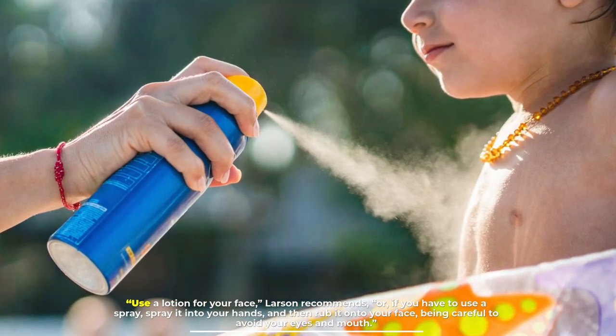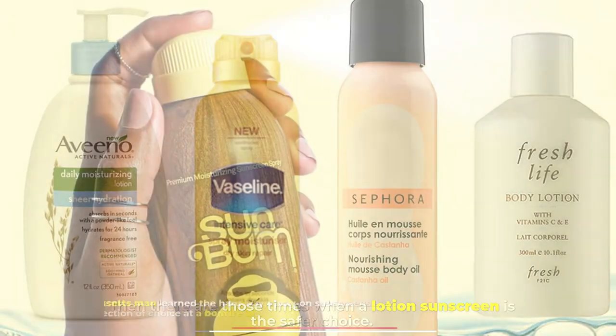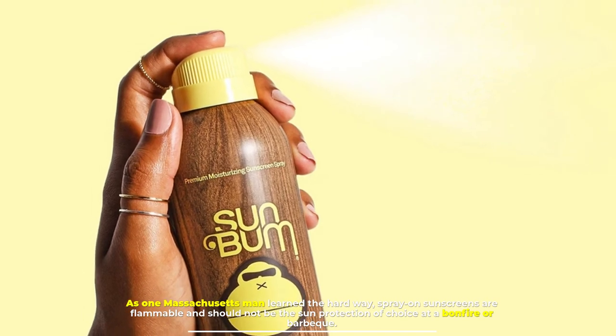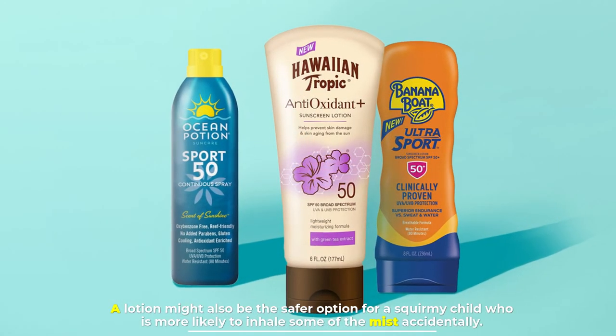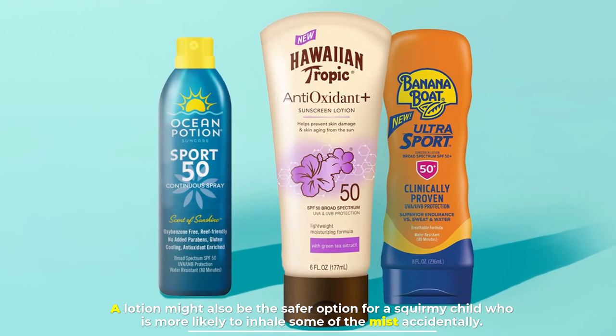There are also times when lotion sunscreen is the safer choice. As one Massachusetts man learned the hard way, spray-on sunscreens are flammable and should not be the sun protection of choice at a bonfire or barbecue. A lotion might also be the safer option for a squirmy child who is more likely to inhale some of the mist accidentally.